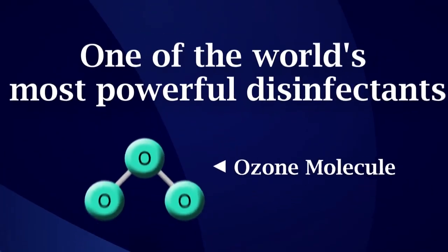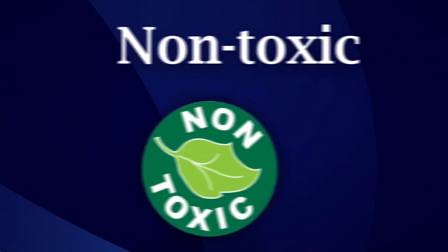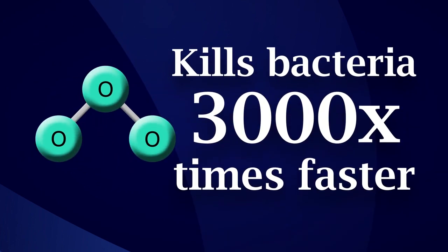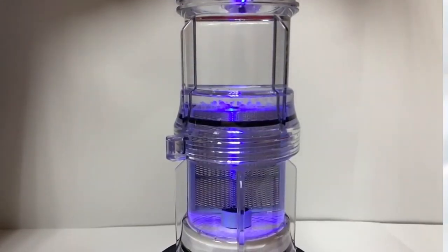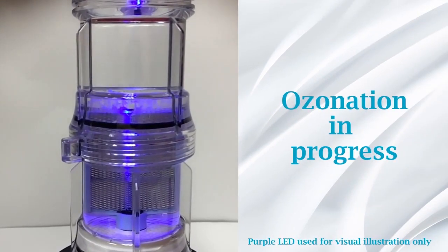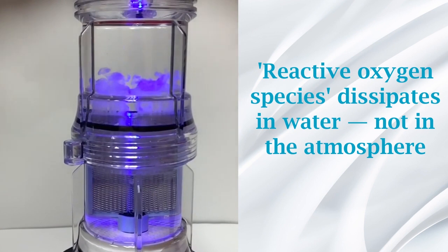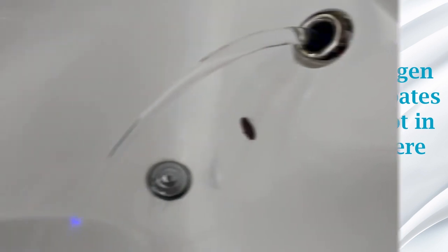Ozone is the world's most powerful disinfectant. It's non-toxic, more than twice as effective as bleach, and kills bacteria 3,000 times faster. Using a specialized type of electrolysis, Metaflow reconstitutes the incoming water molecules into mixed oxidants, including dissolved ozone.